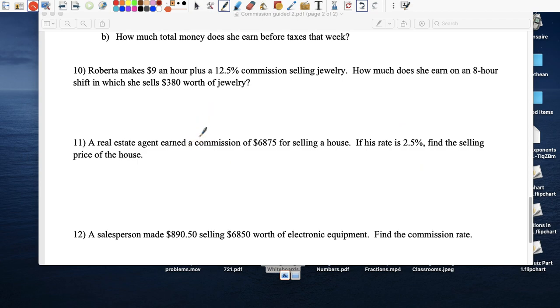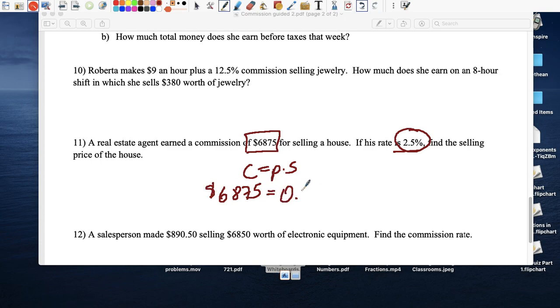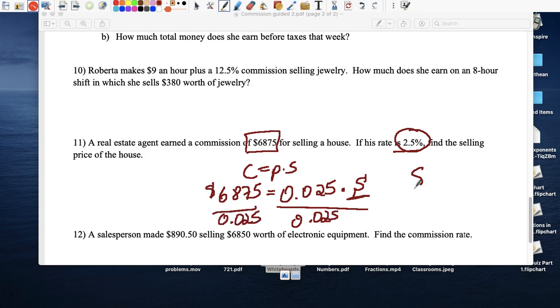A real estate agent made $6,875 in commission at a rate of 2.5 percent. What was the selling price of the house? Commission equals percent times sales: $6,875 equals 0.025 times S. Divide both sides by 0.025, and the sale price of the house was $273,000 — probably like a one-bedroom apartment in Flushing.